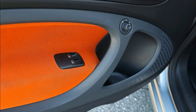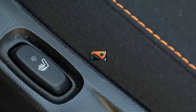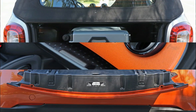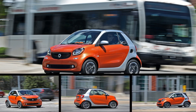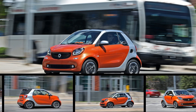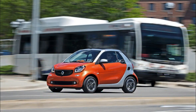On the other hand, the Fortwo tracks directly at highway speeds, and its crosswind assist system keeps the slab-sided Smart from being tossed around in its lane from the aftermath of passing trucks. Stopping exposed another glaring failing, since the car's front disc and rear drum brakes needed a long 188 feet to bring the Smart to a stop from 70 mph — 18 feet more than a three-plus-ton Ford Expedition.